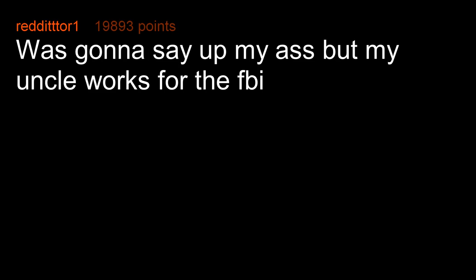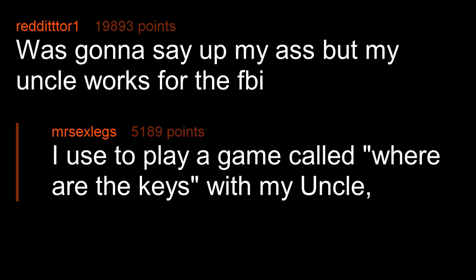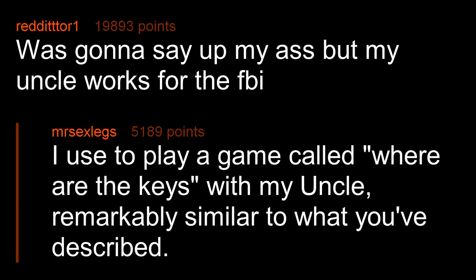Was gonna say up my a** but my uncle works for the FBI. I used to play a game called 'where are the keys' with my uncle — remarkably similar to what you've described.